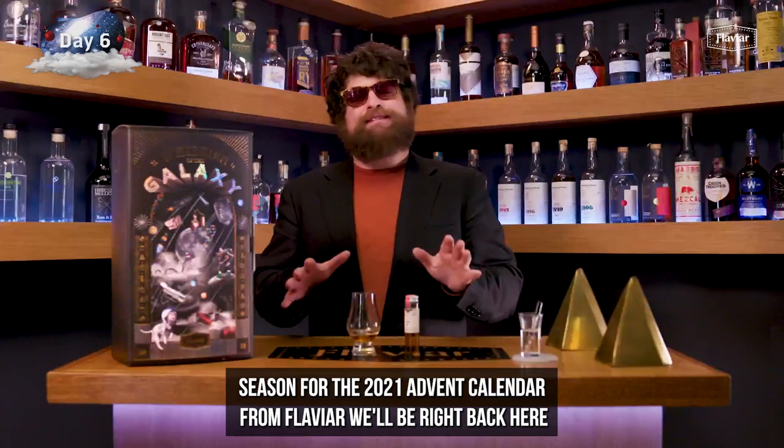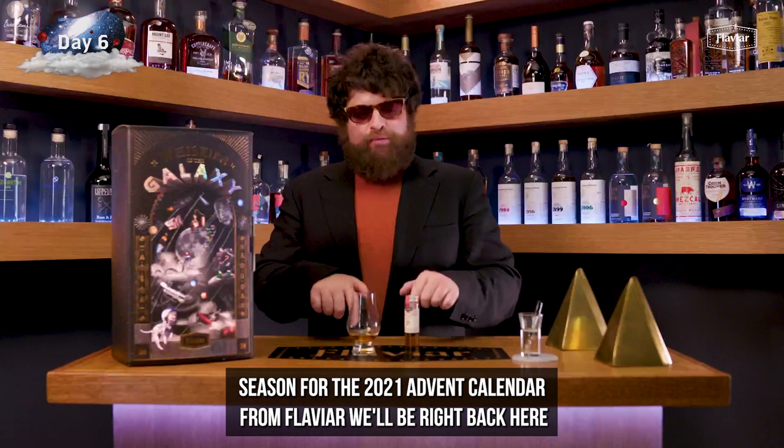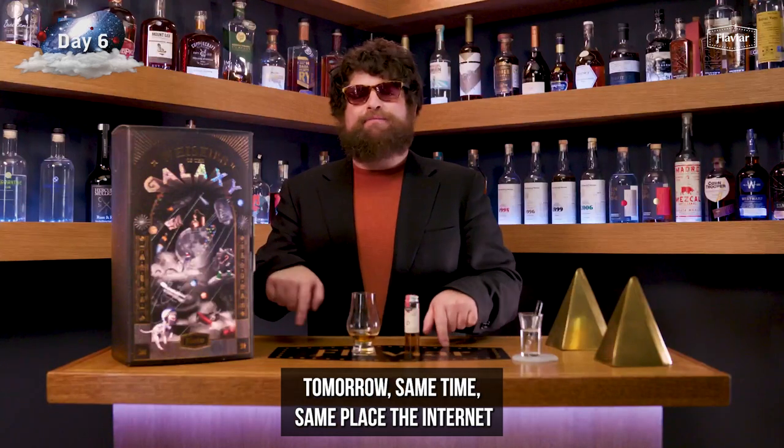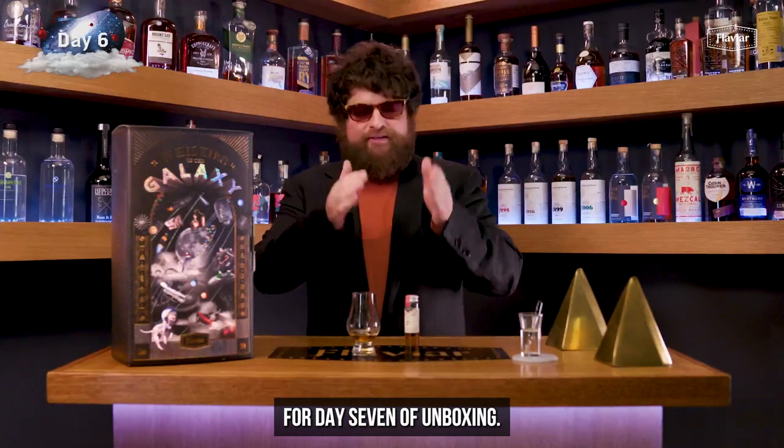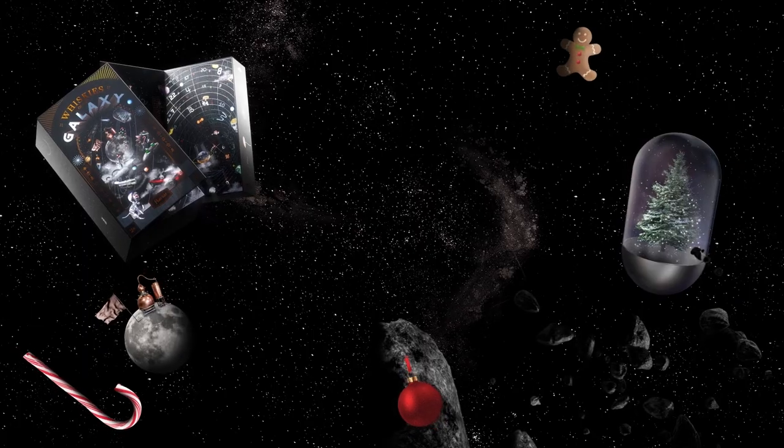'Tis the season — the season for the 2021 advent calendar from Flaviar. We'll be right back here tomorrow, same time, same place — the internet — for day seven of unboxing. See you then.